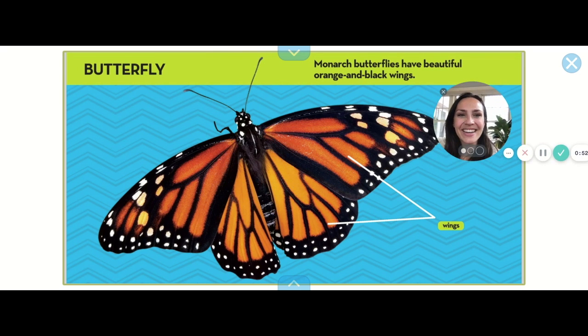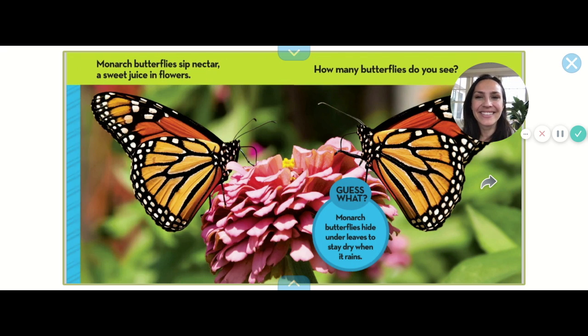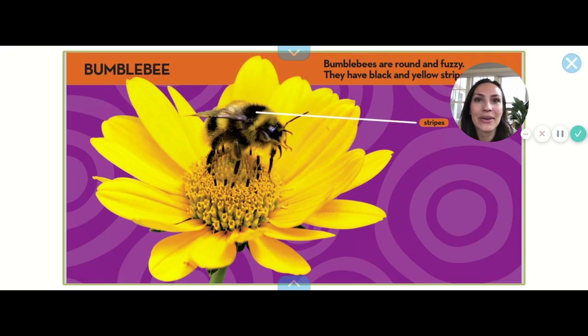Who knows what this one's called? This is a butterfly — monarch butterflies have beautiful orange and black wings. Monarch butterflies sip nectar and sweet juice in flowers. How many butterflies can you count? Let's count them — one, two — two butterflies! Monarch butterflies hide under leaves to stay dry when it rains. It's been raining here the last couple of days — I bet you can stay dry if you hide under leaves or an umbrella!